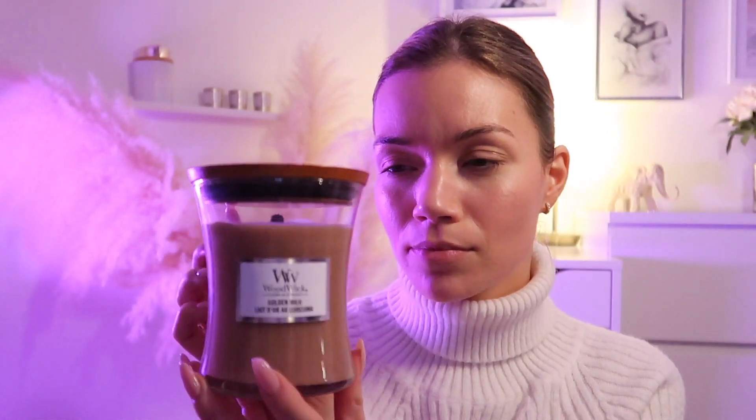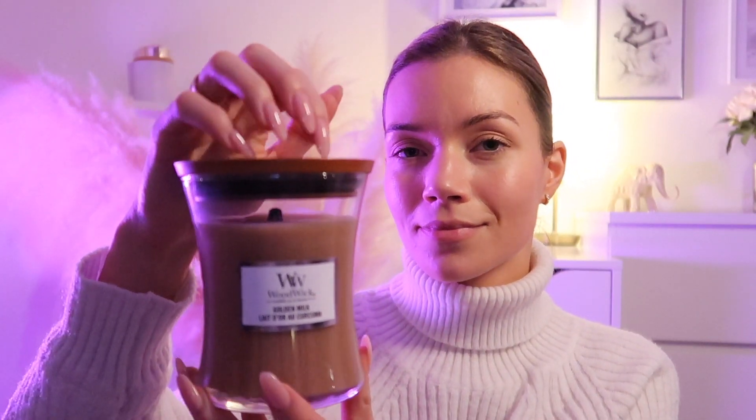Hi, everyone. Welcome back to my channel. In today's video, I have this beautiful candle. This is actually a woodwick candle — a crackling candle — and it sounds so beautiful. I thought we could enjoy the sound of it together.